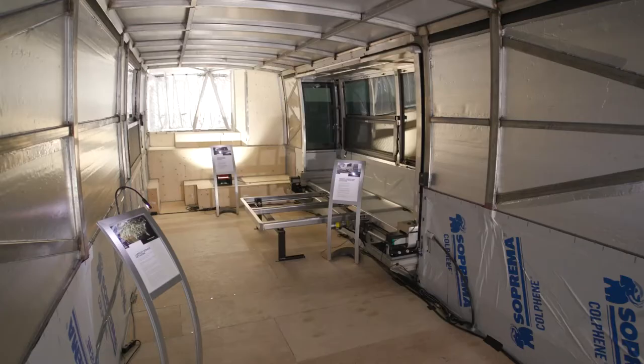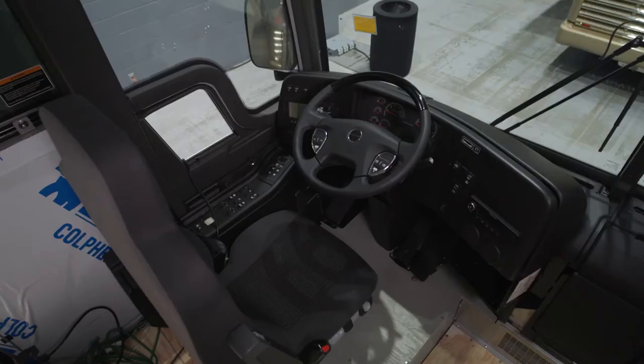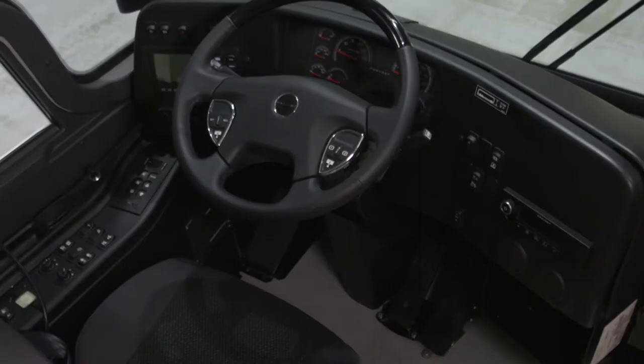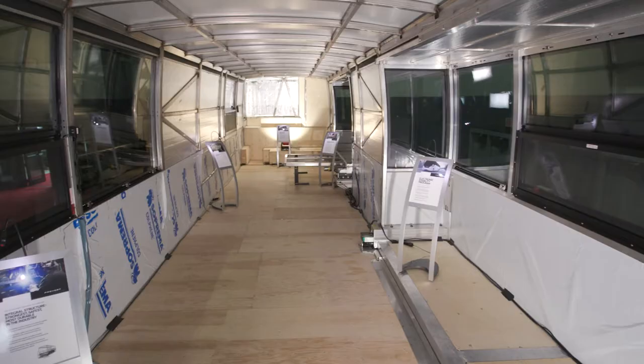We are featuring some of the latest technology and innovations in safety with the Prevost Aware system with automatic braking, as well as the latest technology on the dashboard — some of the latest safety innovations available in the industry.